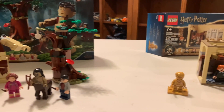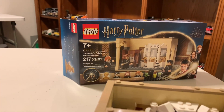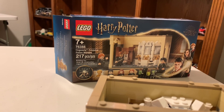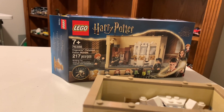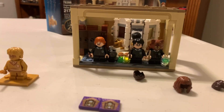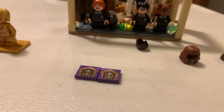Okay, we've got the completed sets here. We've got set number 76386, Hogwarts Polyjuice Potion Mistake, with 217 pieces from 2021, I believe. Pretty cool set here. You get two tiles — unfortunately both of mine were the same.